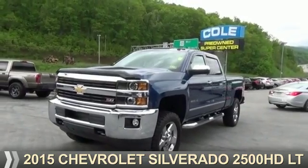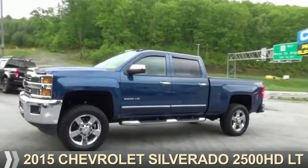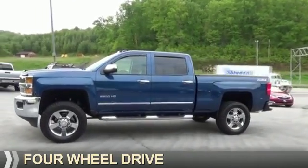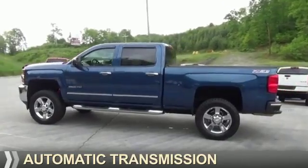Presenting the 2015 Chevrolet Silverado 2500 HD. It's powered by 4-wheel drive, a 6-liter, 8-cylinder engine, and an automatic transmission.